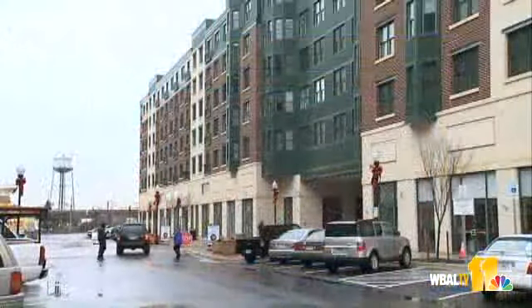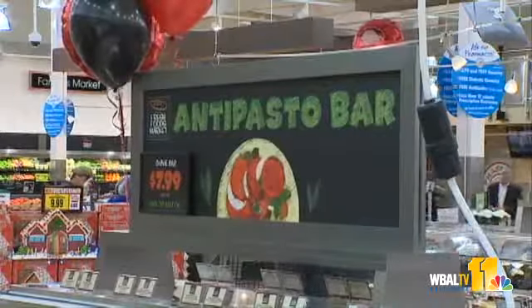The new grocery store is just the latest addition to McHenry Row. Developers promise more is on the way. In Locust Point, Kim Dacey, WBAL TV Live.